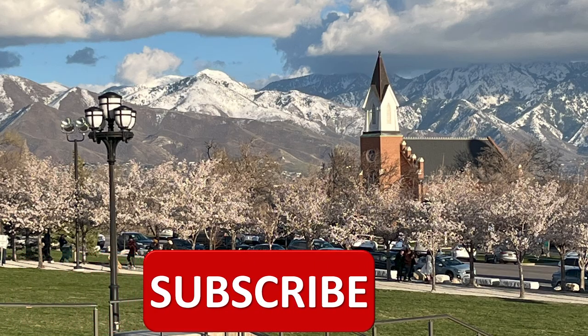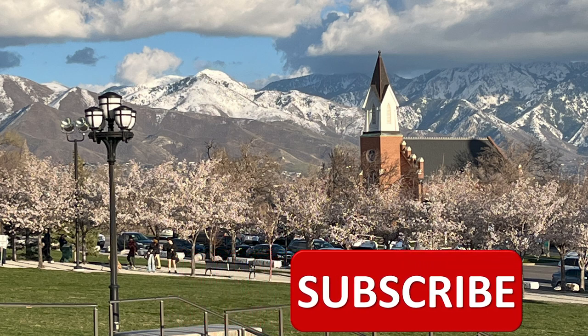Have you subscribed yet? If not, why not? Please do. And if you have, thank you.